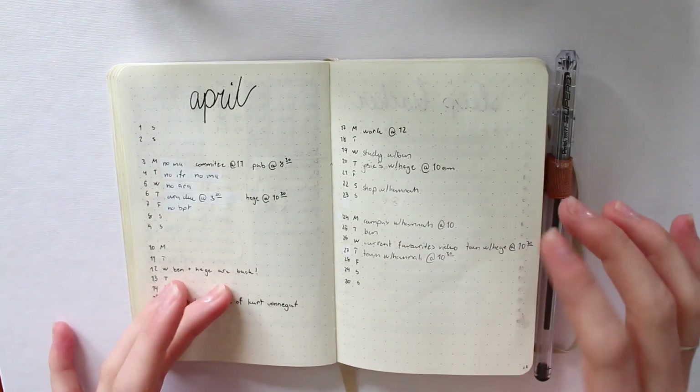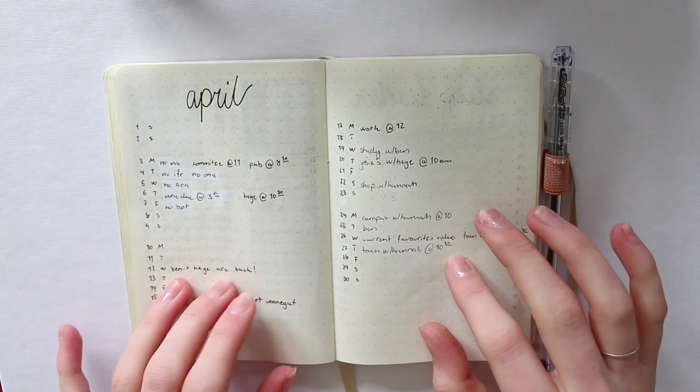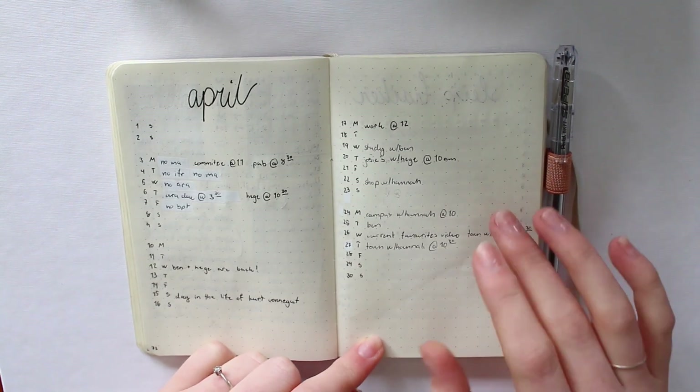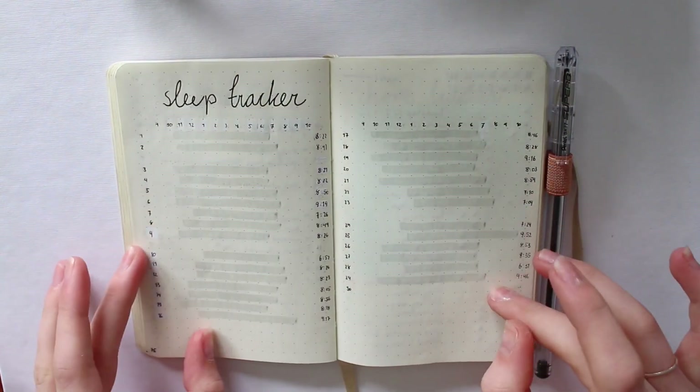Then this is my April monthly view. I really like it — it's so simple, it takes no time whatsoever to set up, and I really like the spacing between the months. But as you'll see, I am changing this up for May.